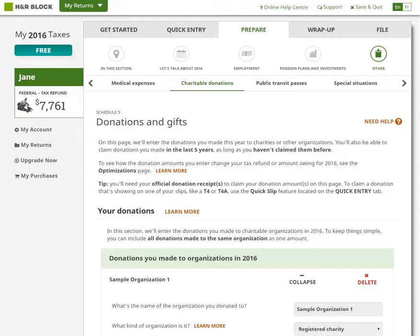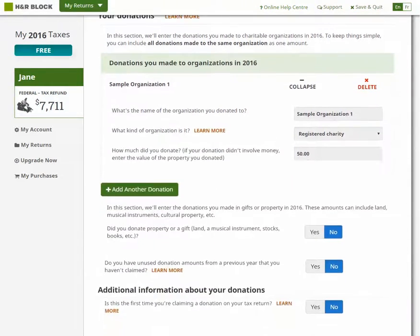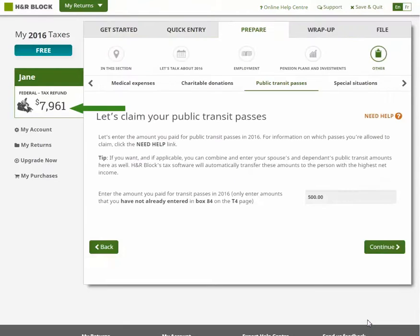Let's jump back to your return. Your refund-o-meter on the left navigation panel shows you your refund, or your balance owing, in real time. As you enter your slips or claim credits, the numbers update automatically from page to page.